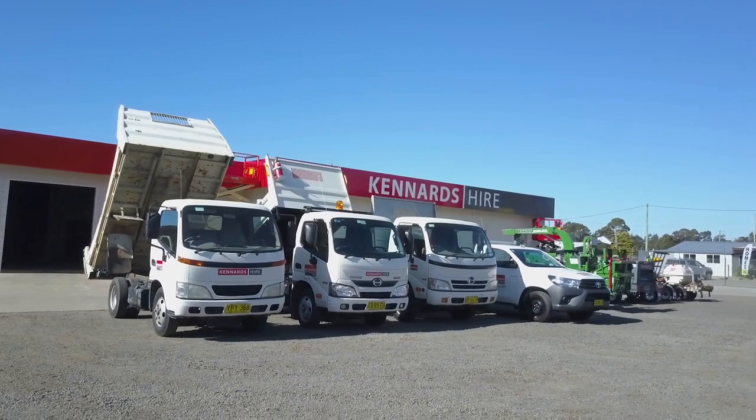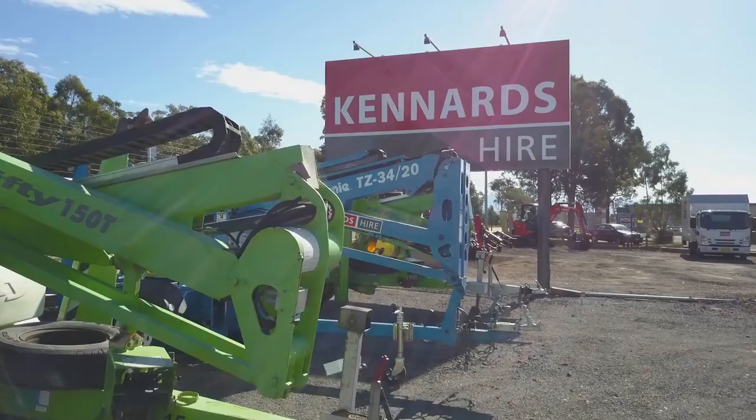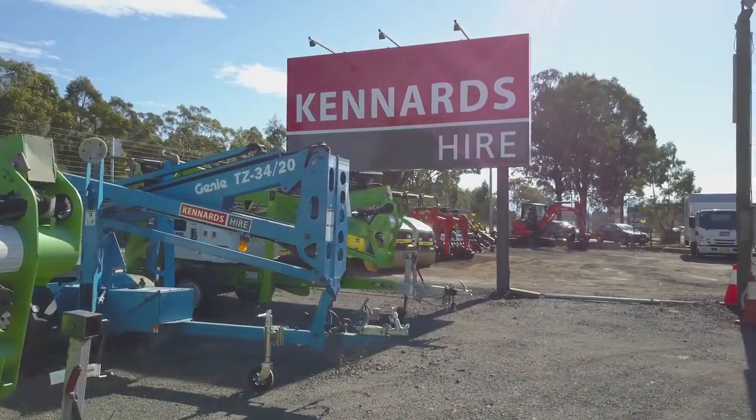We can deliver to your site anywhere in the country and because you're hiring from Ken R Tyre, the equipment is backed by 24-7 service and support. For more information visit the website or call into your nearest branch.